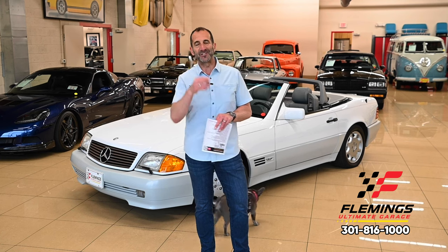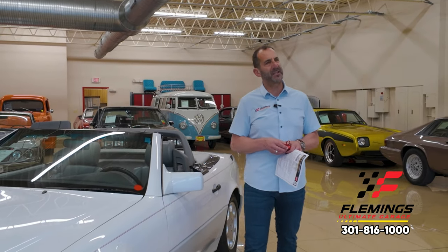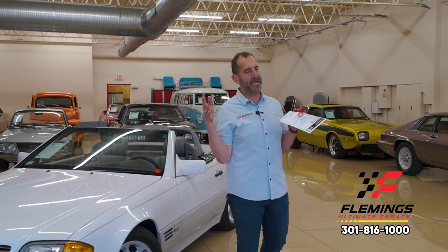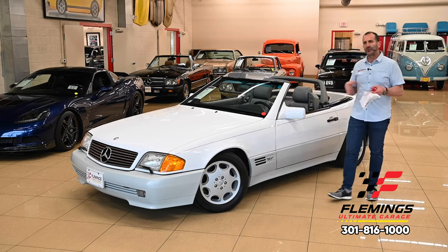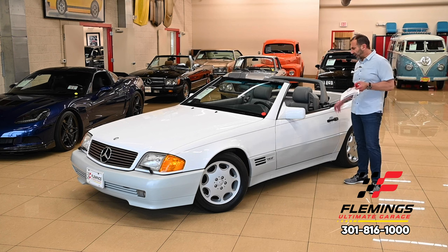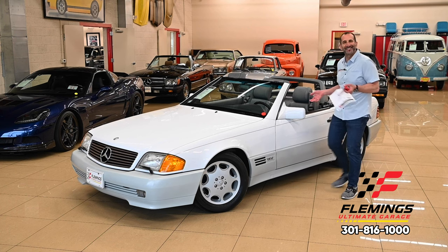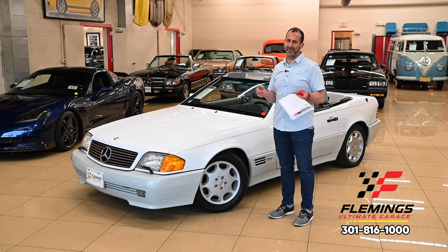What is a Mercedes and why is a Mercedes a Mercedes? Well, a Mercedes is expensive because you're getting really nice stuff. For instance, the way doors close — a convertible is normally a rattly car, but here, they built this car right. That's what Mercedes does. It's just nice. The paint on the car is really nice compared to other cars.